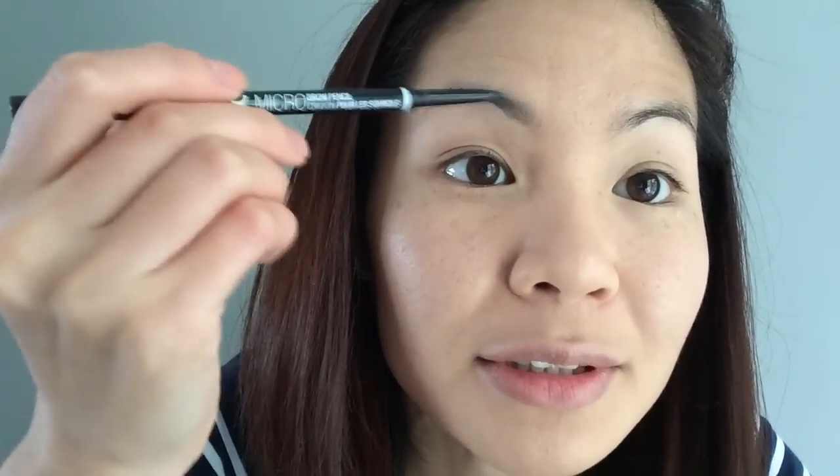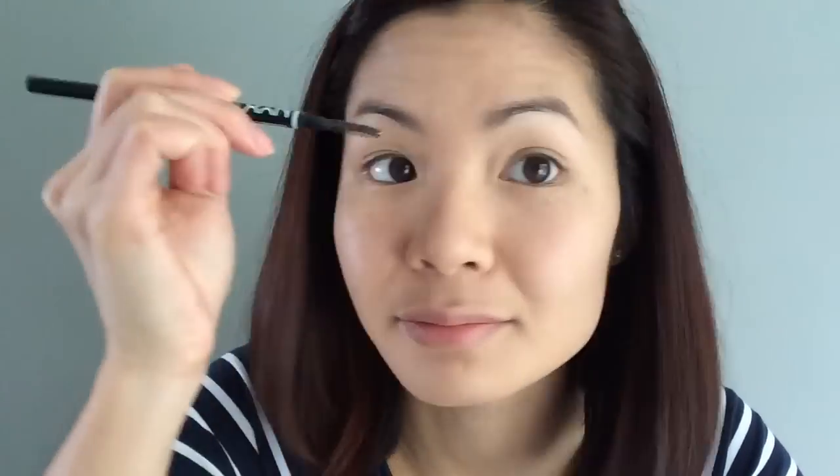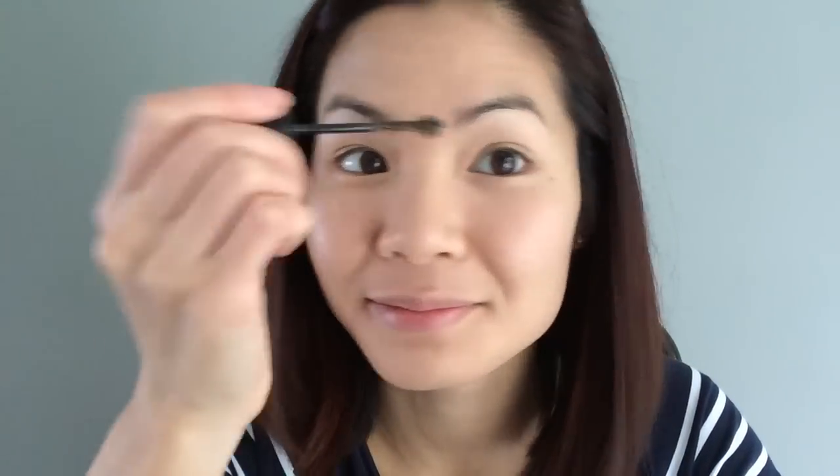I just start right here and do light strokes. I'm gonna set my brows with this Maybelline Brow Drama gel. Brows are done. Usually I use the Urban Decay eyeshadow primer, but this Lorac one came with the eyeshadow palette.